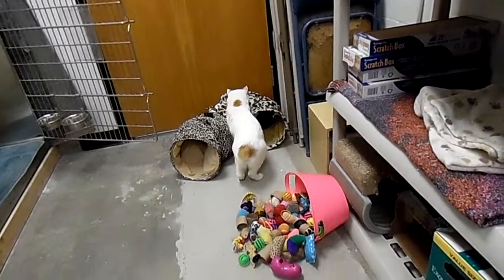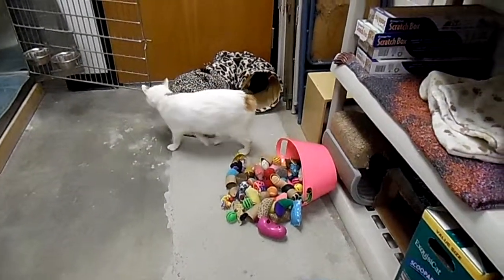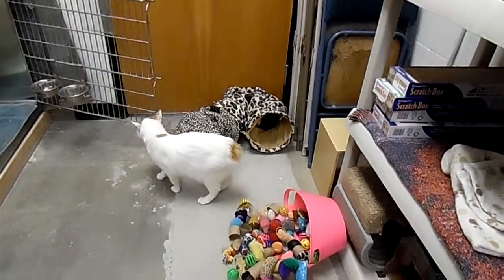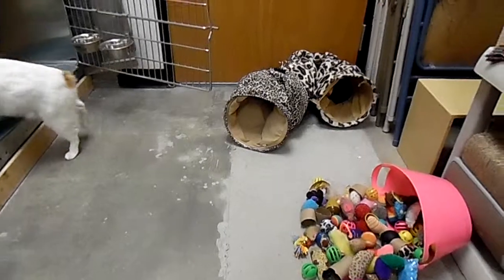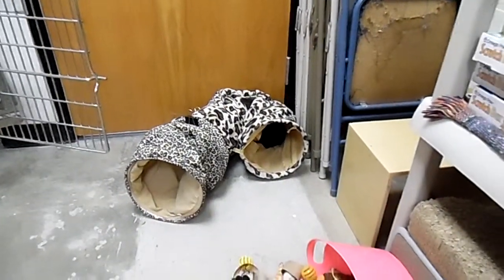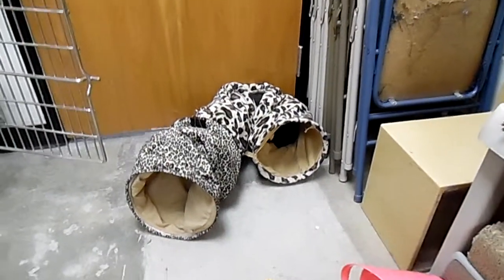We got Byron in the tunnel that Bob is now walking up to, and there's a hole on the top there. Did you surprise him? It's funny, this tunnel has gotten more use since we started leaving it in a U-shape than when we used to stretch it out full length.